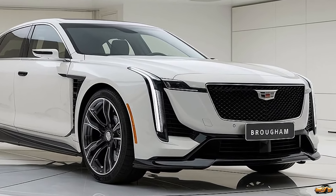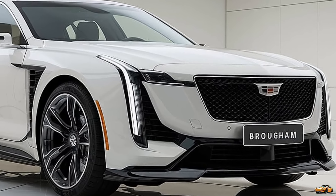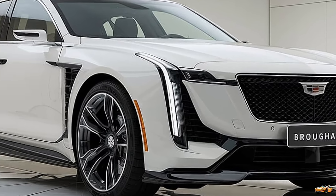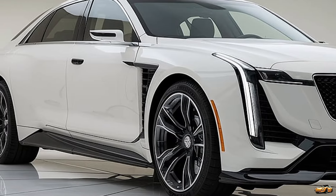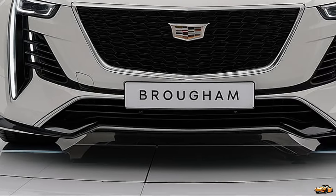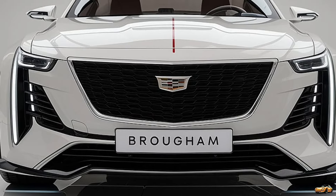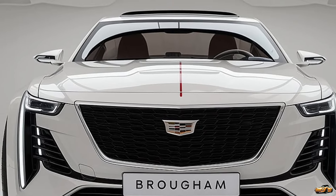The rear seating? It's like sitting in the lap of luxury. With ample legroom, plush seats, and massaging options, this car is built for comfort on even the longest road trips. Passengers in the back get their own set of screens and can control their comfort settings with ease. This is executive luxury, perfect for those who want to be driven as much as they want to drive.